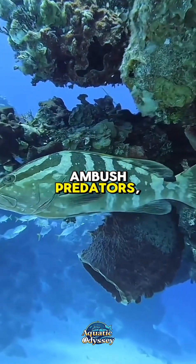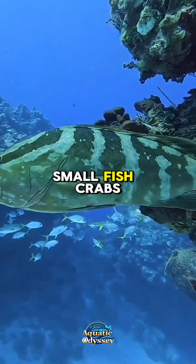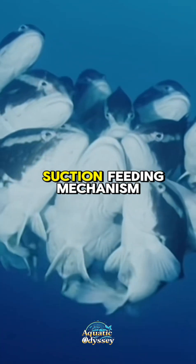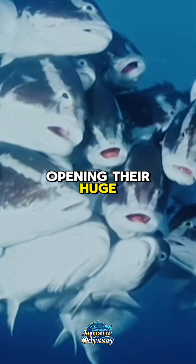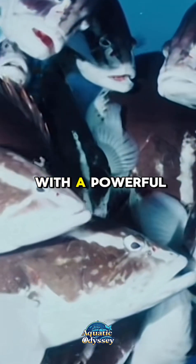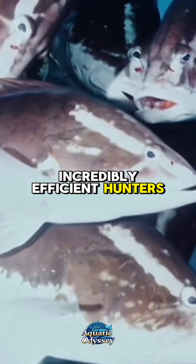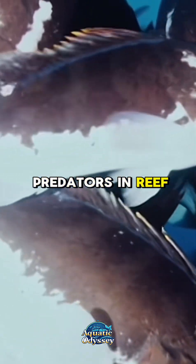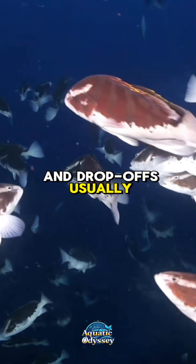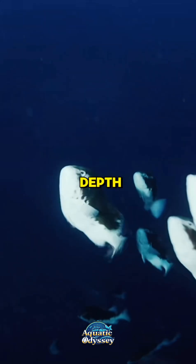Nassau groupers are ambush predators, feeding mostly on small fish, crabs, and other invertebrates. They are equipped with a powerful suction feeding mechanism, opening their huge mouths to rapidly engulf prey in one swift motion. This makes them incredibly efficient hunters and important apex predators in reef ecosystems.